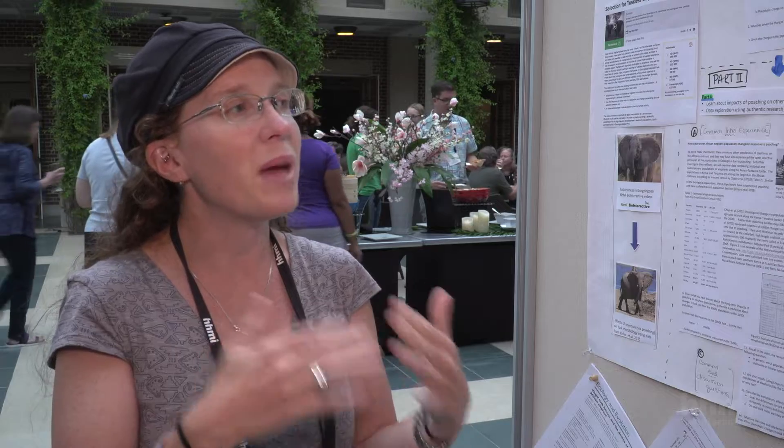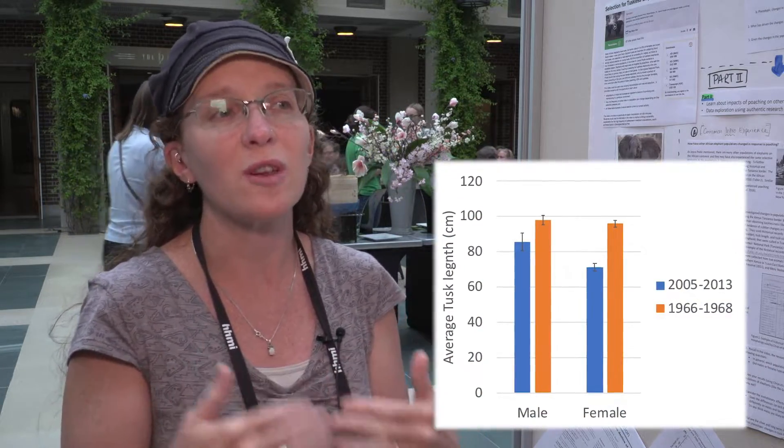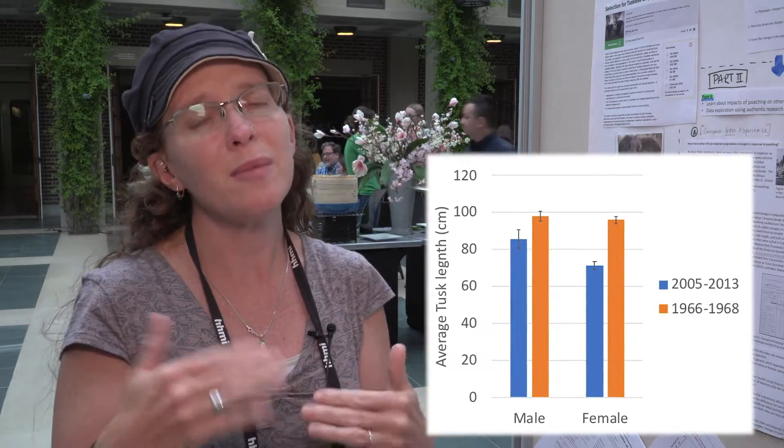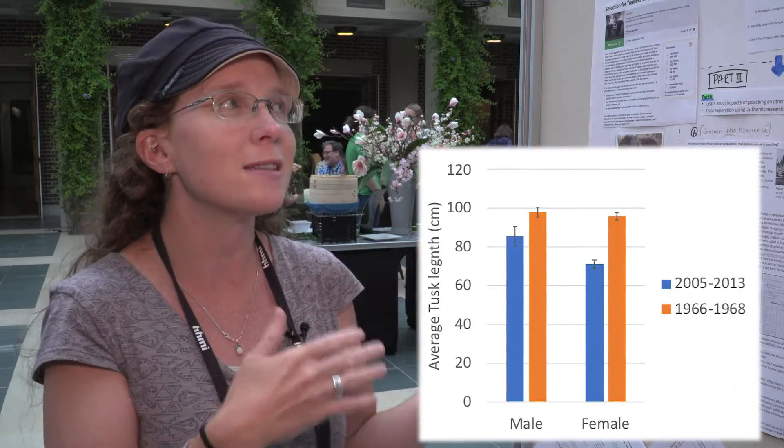What you see is a decrease in tusk length in both males and females in the 2000s — so any of the elephants born after the severe poaching events in the area. But you see a much stronger signal in the females than the males, which supports what they're actually seeing with tusklessness in Gorongosa.